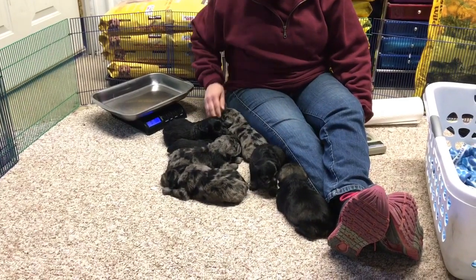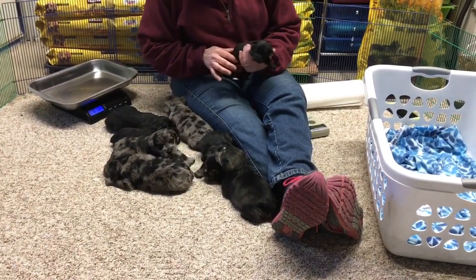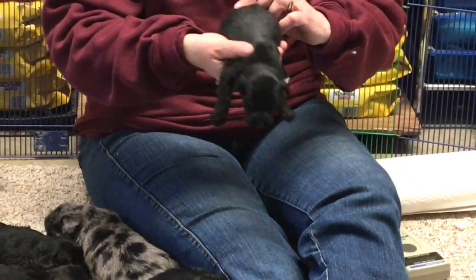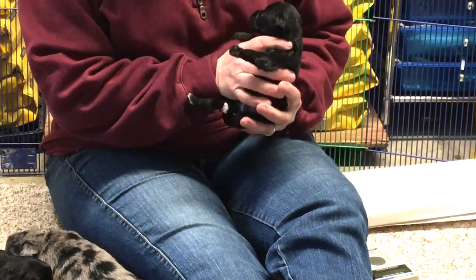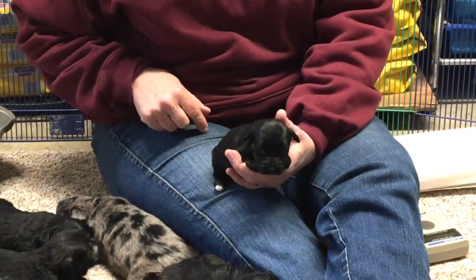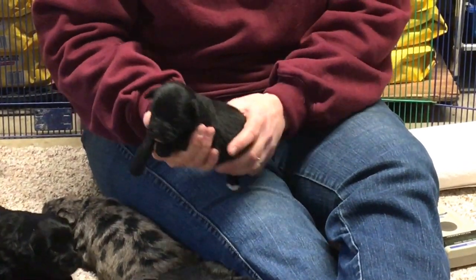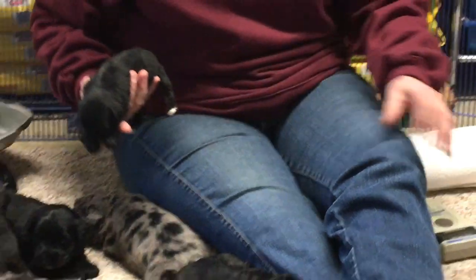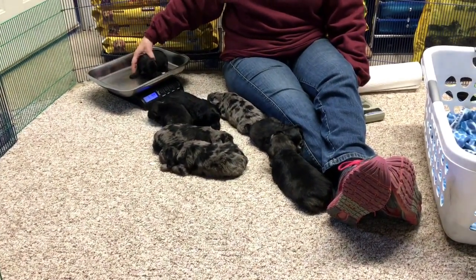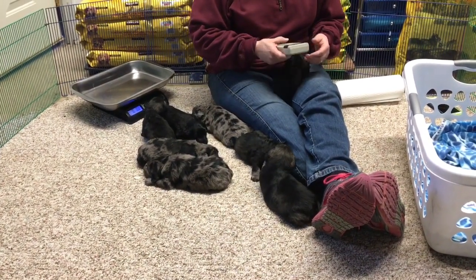There's one more female — this is the little black female. She might stay black — let me see her belly and under her tail. She might stay black. She is so little — she's got the mini side of her. She weighs 1 pound 4.2 ounces. I think she won the smallest in the litter award. Her microchip number is 6369.